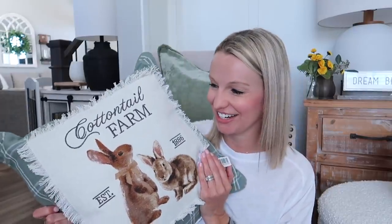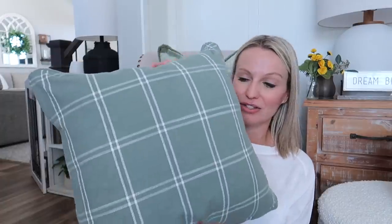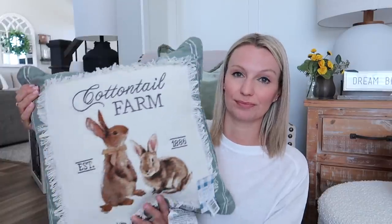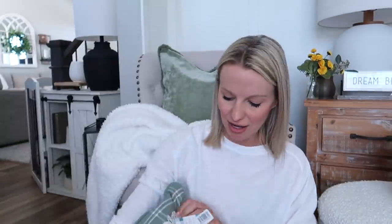I have one more pillow to share with you and then that's it for the whole haul — no more pillows. I actually wanted to order this last year but by the time I decided to go for it, it wasn't going to arrive in time for Easter. This year I went for it — how cute! It has my color on the back, so I could use it now and when I decorate for Easter flip it around. It's a cottontail farm bunny pillow, $24.99 but of course everything was on sale.